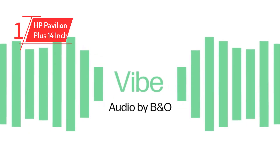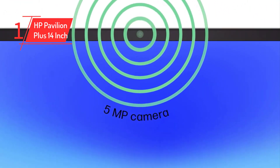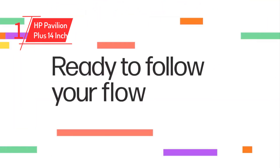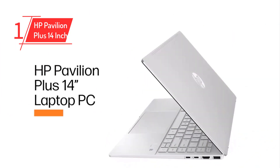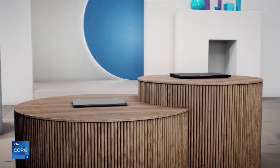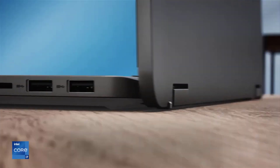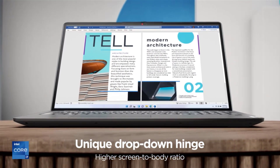With its thin design, powerful processor options, and a high-resolution OLED display option without breaking the bank, the Pavilion Plus 14 is an unbeatable value. Even the highest-end configuration, which includes the OLED screen, 1TB SSD, and a potent Core i7H series CPU, is priced at a reasonable $1,279.99. Although the laptop has a few minor shortcomings, it's an excellent deal for a well-made and fully-featured laptop that's perfect for college students.